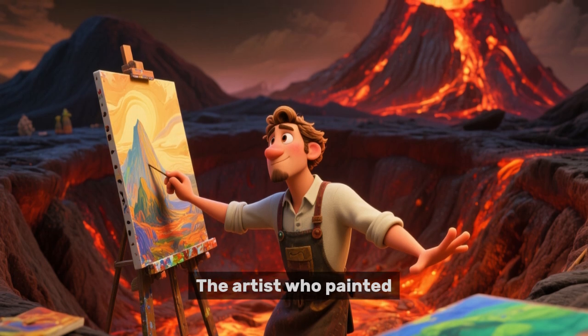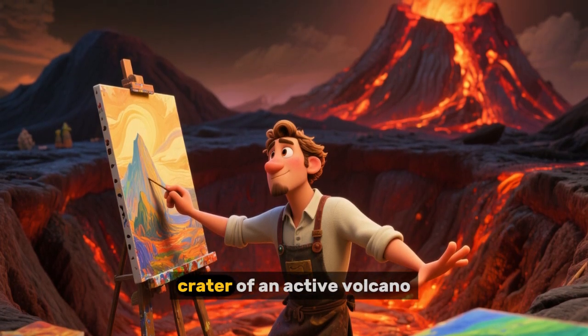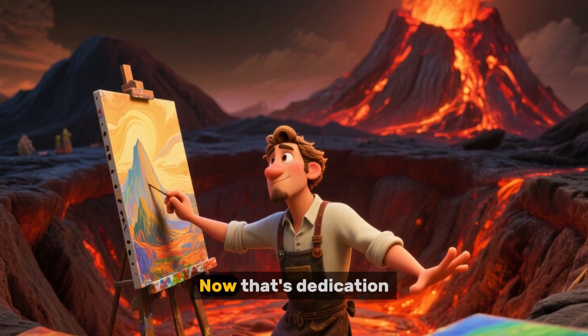The artist who painted this picture of Mount Saint Helens actually painted it while standing inside the crater of an active volcano. Now that's dedication!